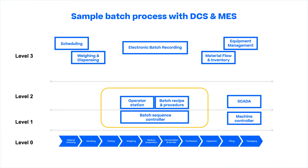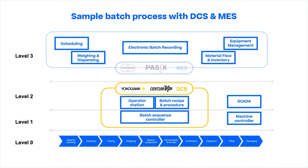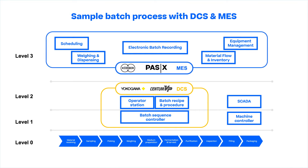Levels 1 and 2 have control monitoring and control execution systems, such as DCS, that cover batch sequence and continuous process control. Level 3 represents the manufacturing execution system, which covers scheduling, weighing and dispensing, equipment management, electronic batch recording, material flow and inventory management.